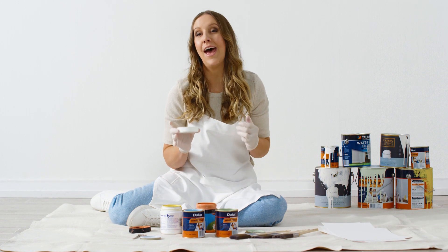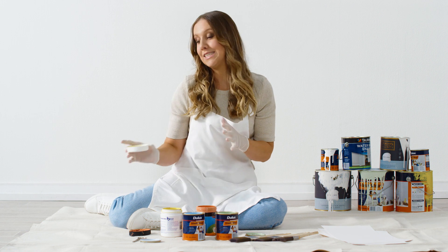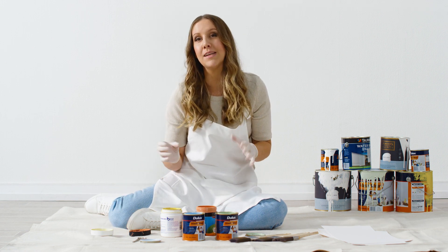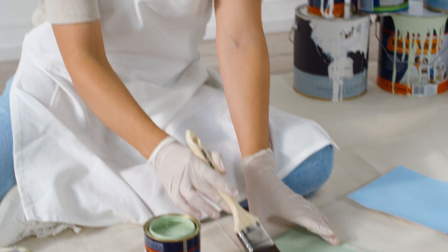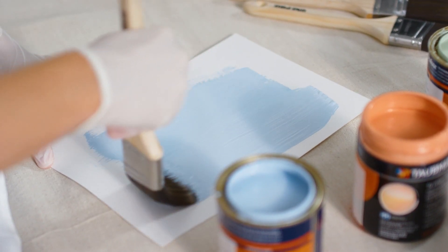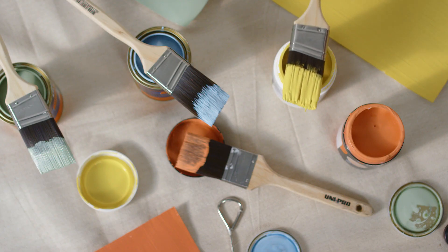Colour has a huge impact on how we feel and really sets the tone for a space. Choosing a different colour from the rest of your home can help to separate work and leisure. Generally, cooler colours like blues and greens are calming and create a zen space, while warmer colours like red, yellow and orange are stimulating and spark creativity and conversation.